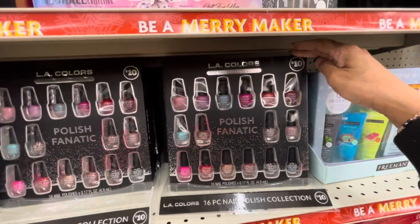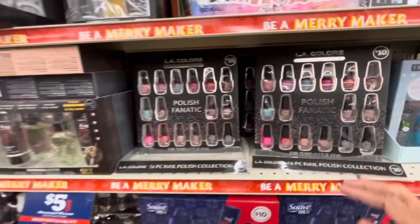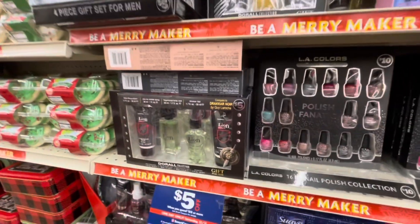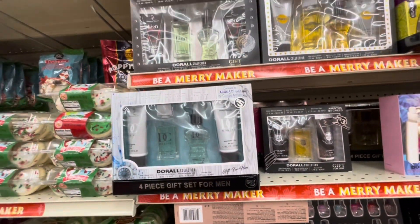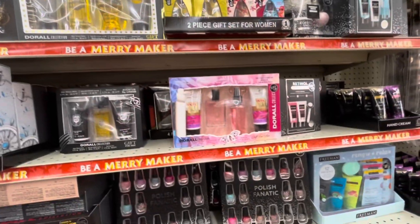They have an L.A. Colors 16 nail polish collection for $10. And a lot of gifts for him and her — perfume sets for him and her.